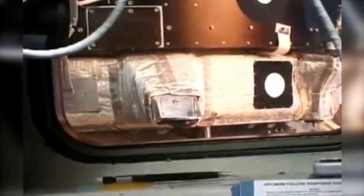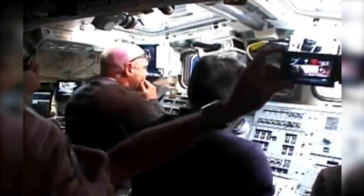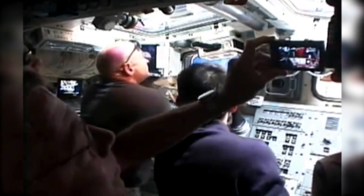Point oh nine. Two inches. Capture light. Houston and station, capture confirmed.